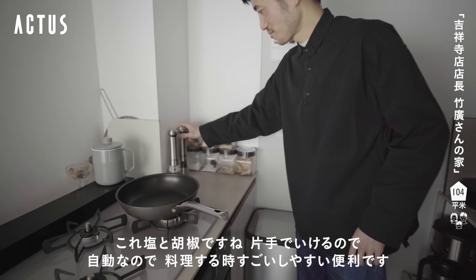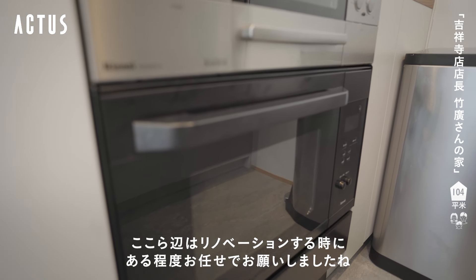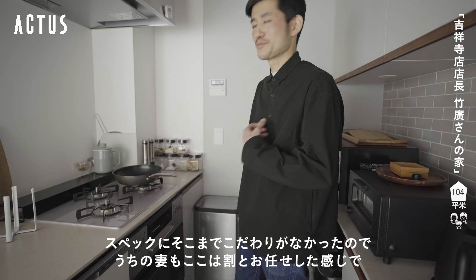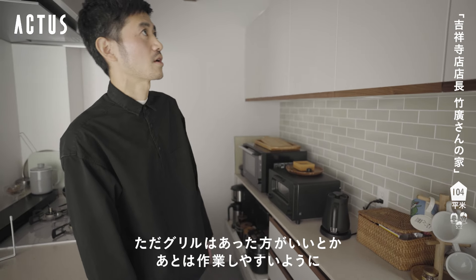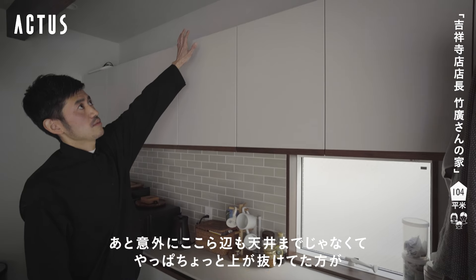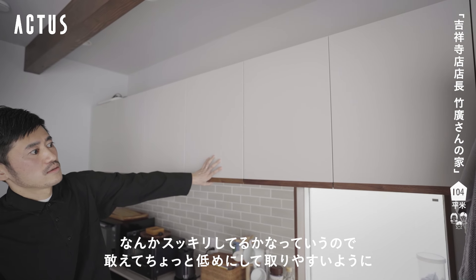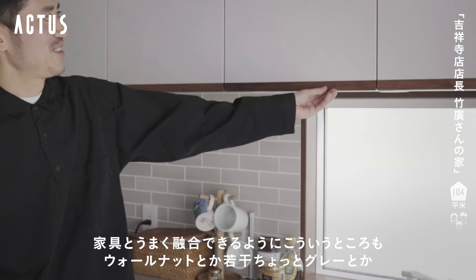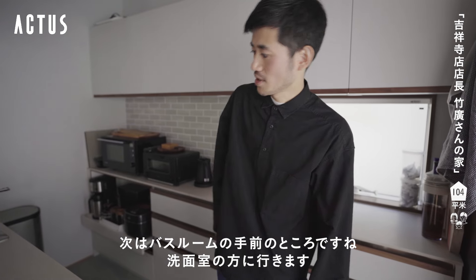これアクタスで取り扱っていますよ。これ上のボタンを押すと自動でこれが塩とこれがコショウです。片手でいけるので自動なので料理するときすごくしやすいです。ここら辺はリノベーションするときにある程度お任せでお願いしましたね。グリルがあったほうがいいとか、作業しやすいように高さが高すぎないようにとか、あとは天井まで収納にせずちょっと上が抜けていた方がすっきりするかなということで、家具とうまく融合できるようにウォールナットやグレーっぽいものを選んでいます。